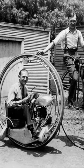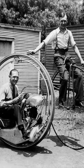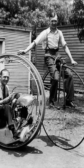A man on a penny-farthing bicycle alongside Walter Nilsson aboard the Nilsson monowheel, 1935.